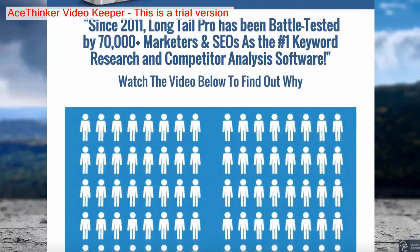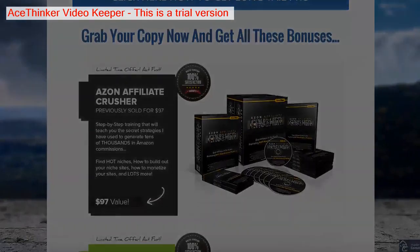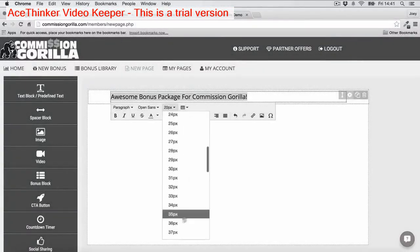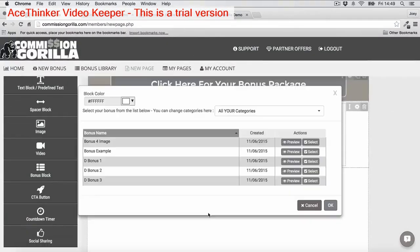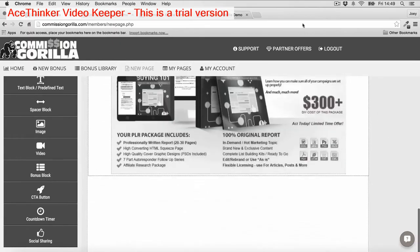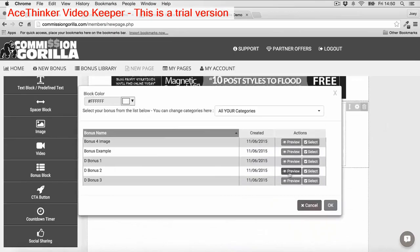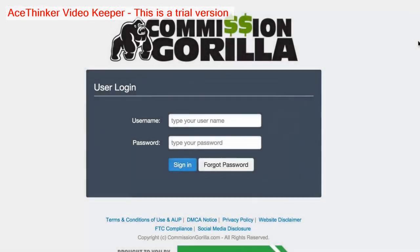But most affiliates don't add value to their promotions because it simply takes too long to build the promo pages out. That's why we've created the Commission Guerrilla Affiliate Promotion System. It's a powerful yet simple to use web-based software that makes it easy for you to replicate our successful affiliate formula and create promotion pages with just a few clicks of your mouse. And it works with any affiliate network or platform with no experience or tech skills required. Let's go ahead and sign in to Commission Guerrilla so I can show you exactly how it works.